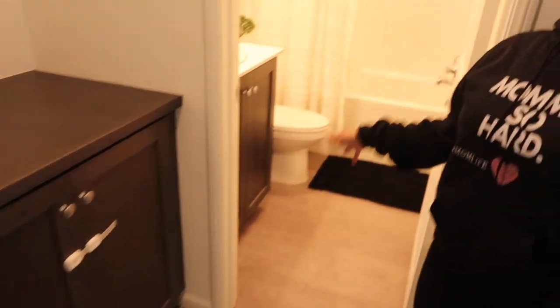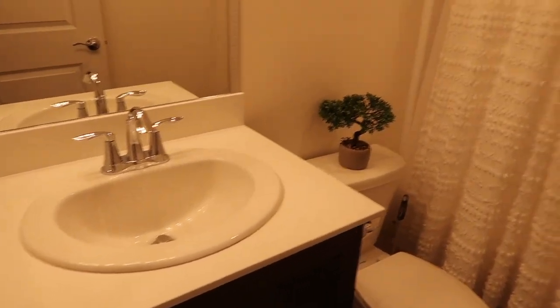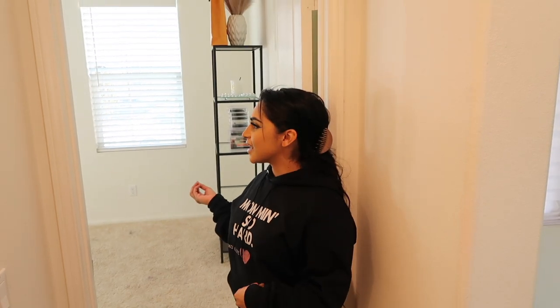Here to the right you have a guest bathroom — this is the first thing you see. And we also have a really nice guest bedroom that I turned into like a vanity room. This is where I spend a lot of time when I'm playing around with my makeup or just filming videos and things like that.